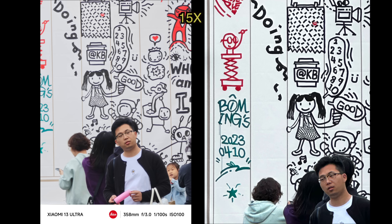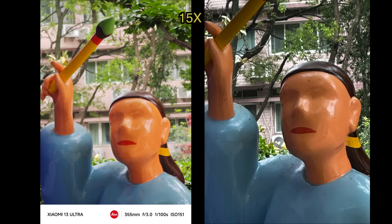And if you want to do long zoom, like 15x zoom, then clearly it's a win in favor of the Xiaomi 13 Ultra — stronger bokeh, sharper details.